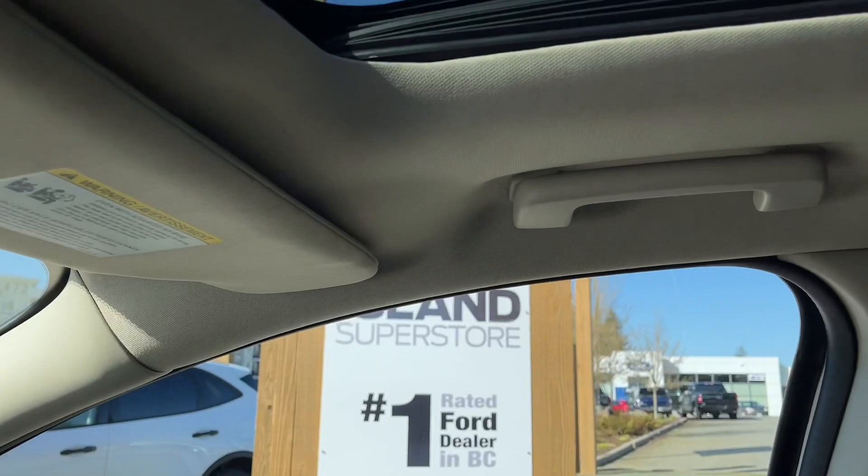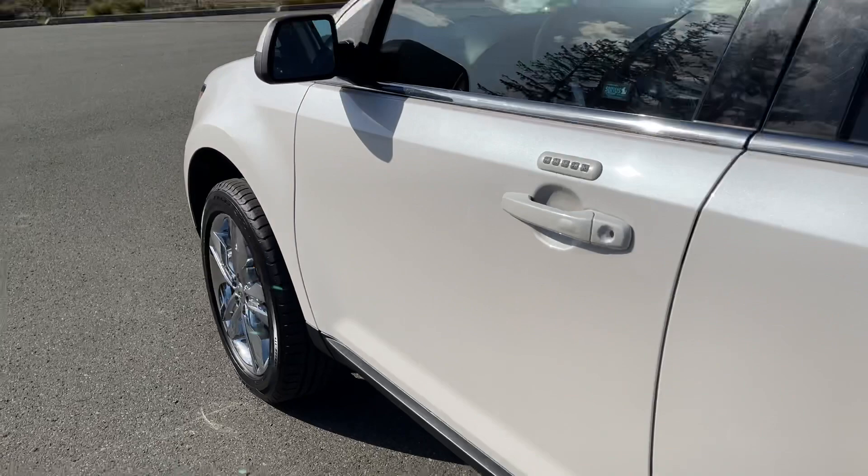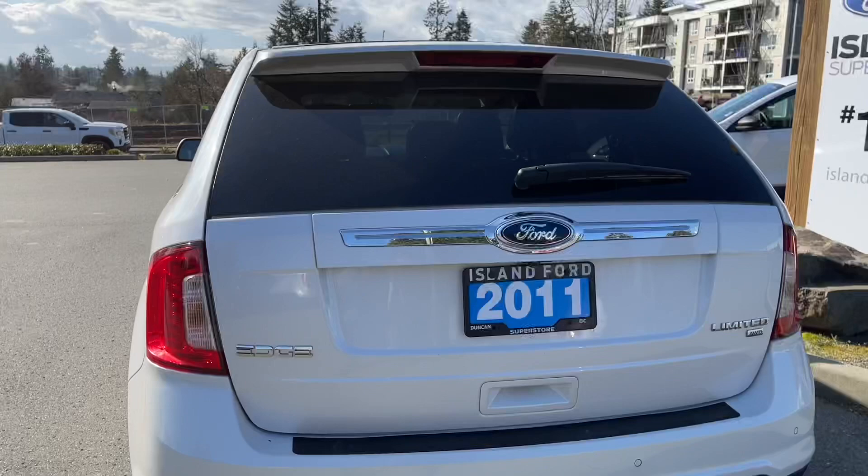20 inch wheels, body color door handle, keyless entry keypad on the driver's side, and a capless easy fuel gas filler. In the back there's a spoiler and a windshield wiper, and below your Ford badge is your backup camera. Backup sensors are on your bumper along with the class 2 trailer hitch, as well as dual exhaust.